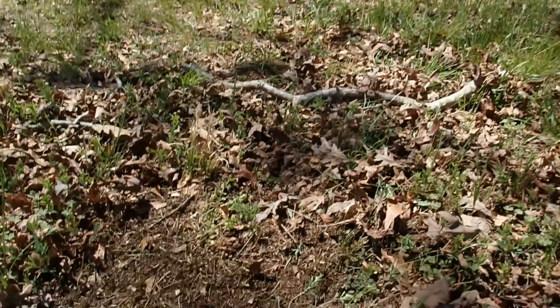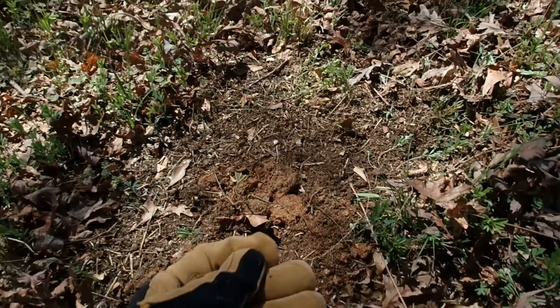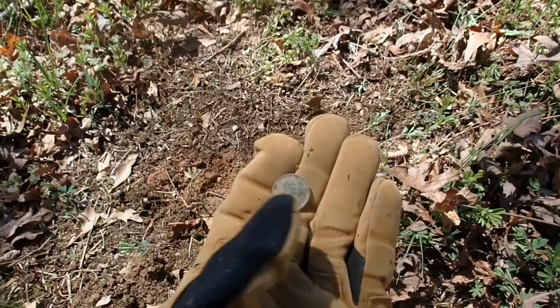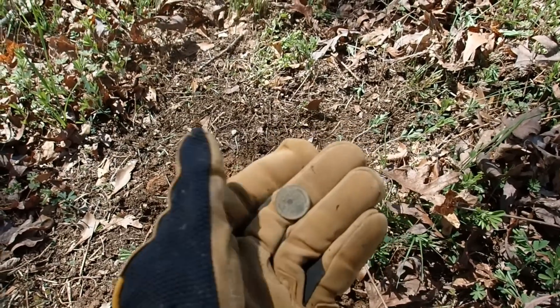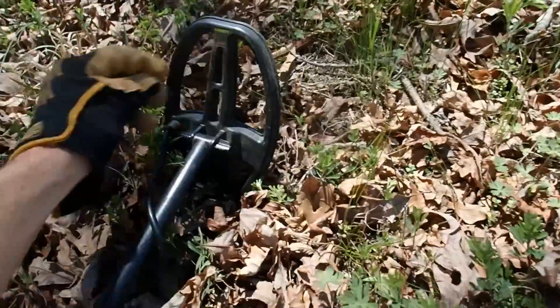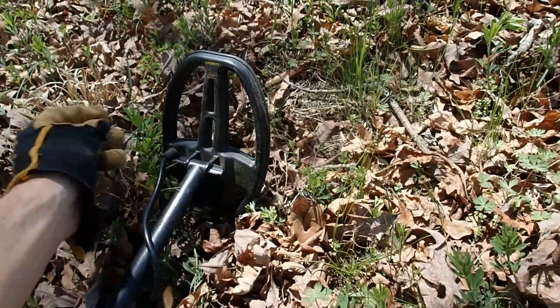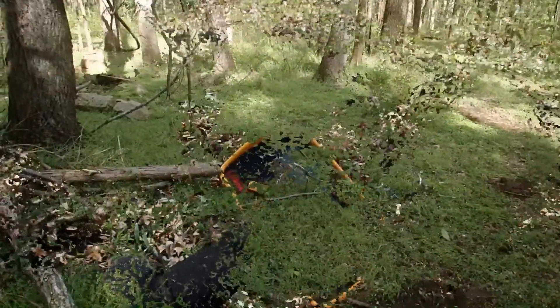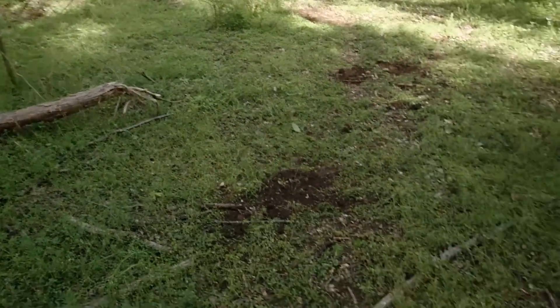I just found a Wheat Penny with the Ace 250. It's a 1918-D — D mint mark. It just blew my ears out. I knew it was something good. Here's what it sounded like — just locking right on, right at Penny.